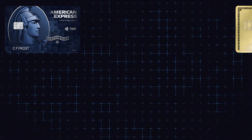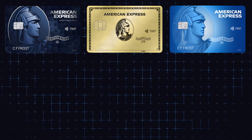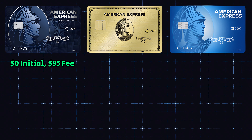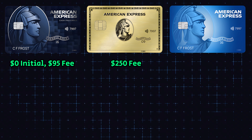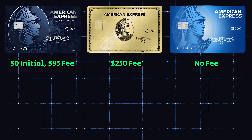I want to highlight some other credit cards that could be very applicable to your situation and also give you a fair amount of cash back on the same categories like groceries and potentially gas. These two cards are the American Express Gold card and the American Express Blue Cash Every Day. Looking at all three cards side by side: with the Blue Cash Preferred we have no annual fee for the entire first year followed by $95 after; with the Amex Gold card we have a $250 annual fee; and with the Amex Blue Cash Every Day card, there is no annual fee at all.